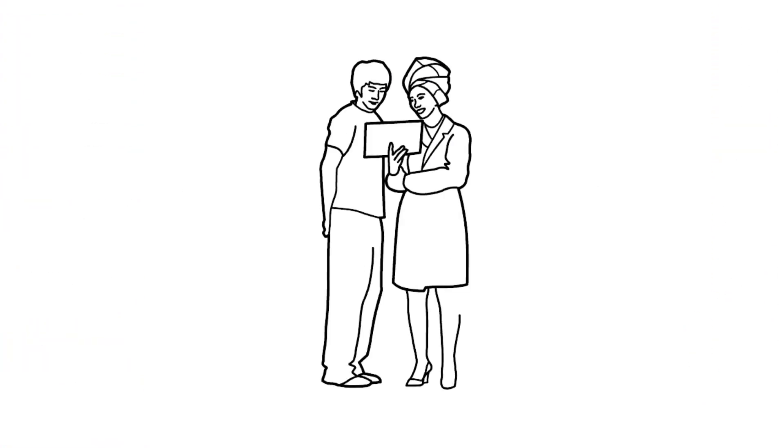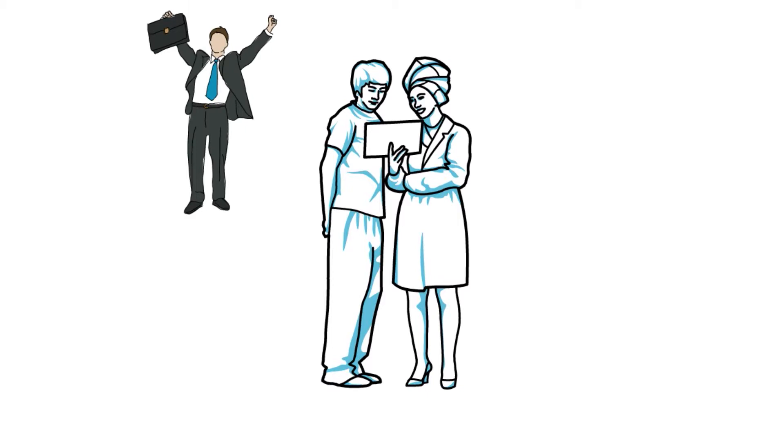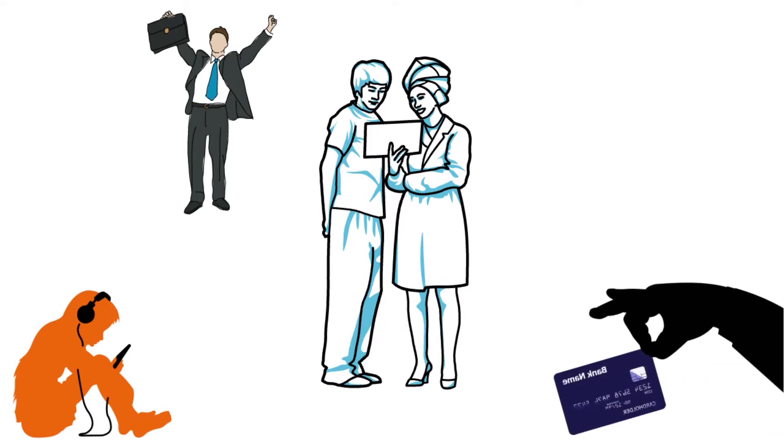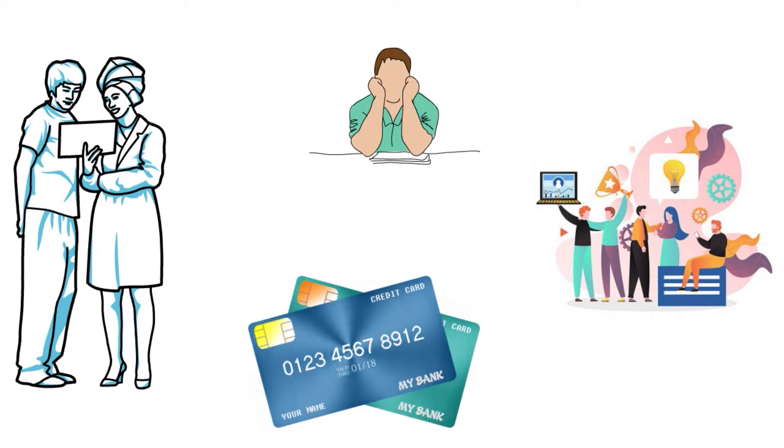Everybody's looking for the highest cashback card available. We've found one that you will love. For those really interested in learning how this card became the highest cashback card and how to use it smartly, just listen. Before I get into the nitty gritty, you have to get the right card for the right purchase to maximize your cashback. This takes some effort. You cannot maximize your rewards by using just one card, but you can get excellent results with just a few credit cards.